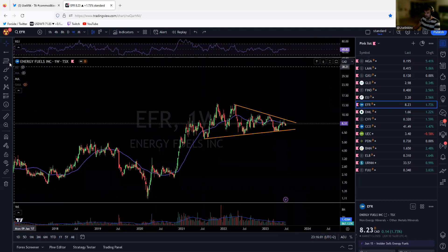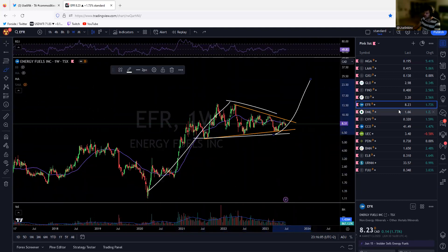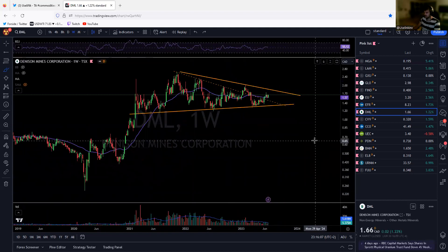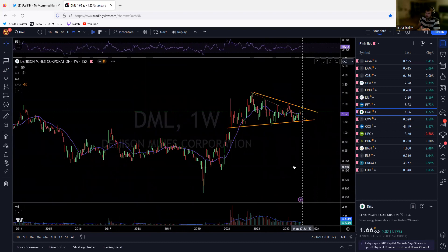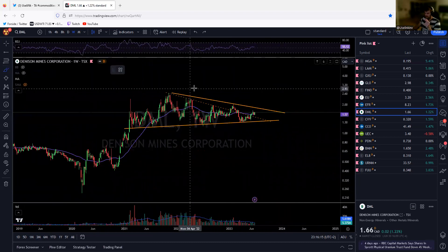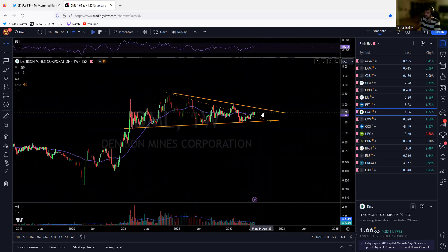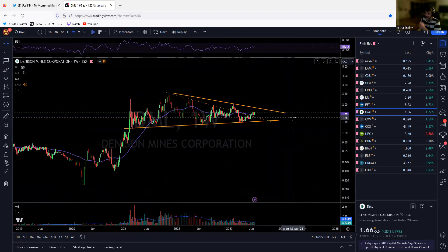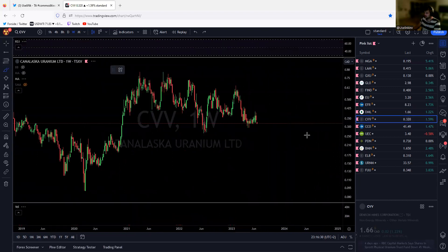Very often we have the uptrend, a pause, and then we continue higher — that's the highest probability scenario. Denison Mines is also a bigger one. The charts are the same all over. We don't need much to the upside to really get things going. This is at 1.70 and if we get to about 1.90 — roughly 10% from here — it's breakout time. It really looks good.